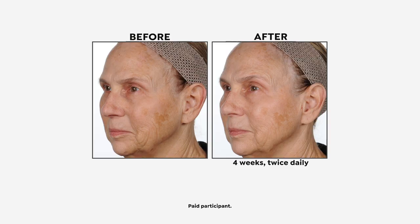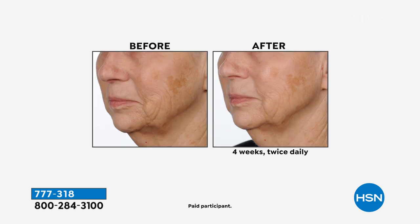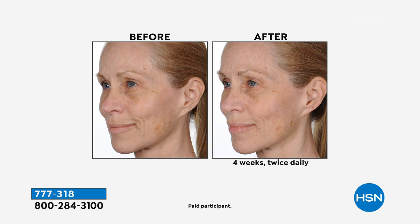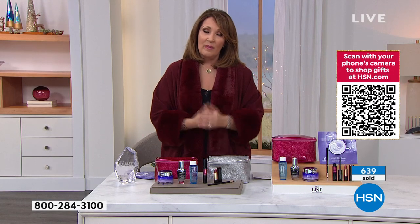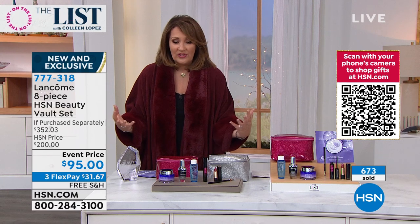Rick the producer said his wife bought one and now wants to buy another — we're all stocking up on this. If you love Rénergie Lift Multi-Action — I always say it's like pantyhose for your face — wait until you see these before and afters. If your skin is saggy and you want that beautiful lift, volume, smoothness; if you have deep lines, forehead lines, nose-to-mouth lines — this is it. I love this under makeup and as a standalone.